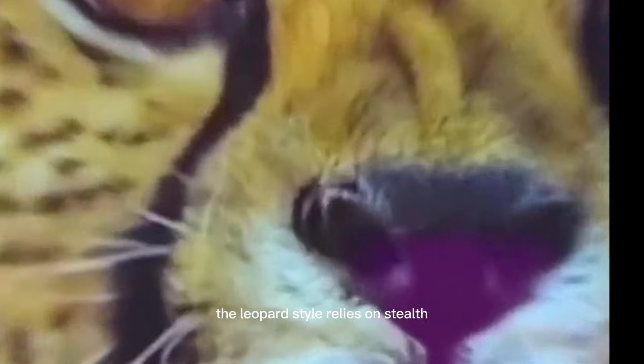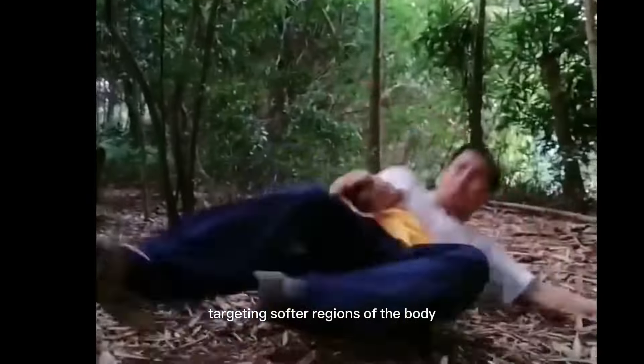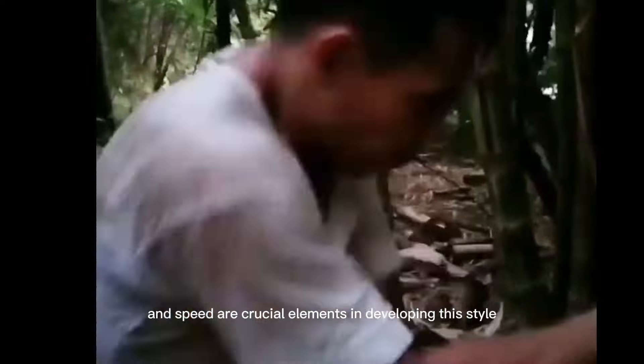The leopard style relies on stealth, speed, and clever hunting skills. Techniques associated with this style aim to inflict pain and weaken the opponent, targeting softer regions of the body. Precision, power, and speed are crucial elements in developing this style.